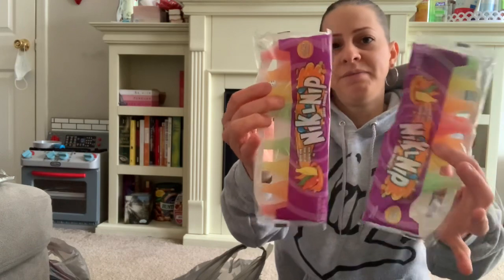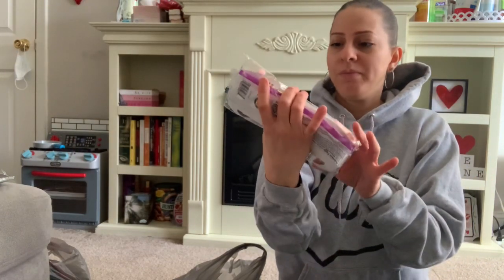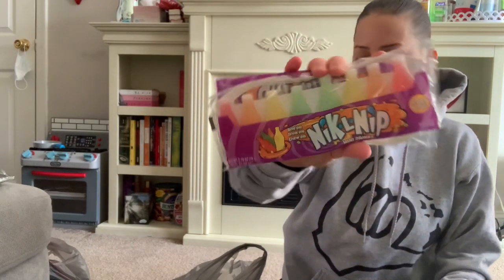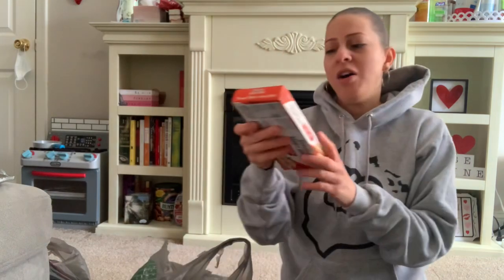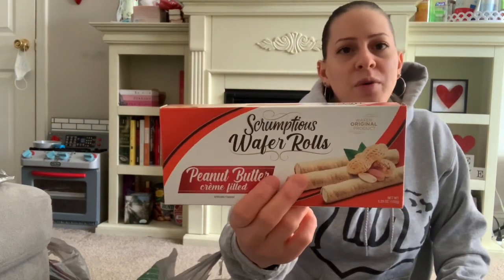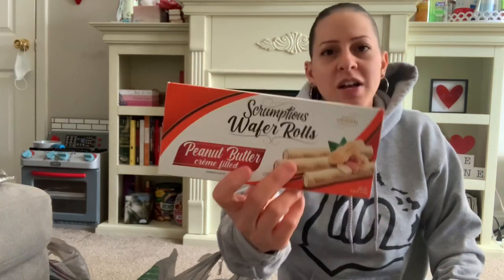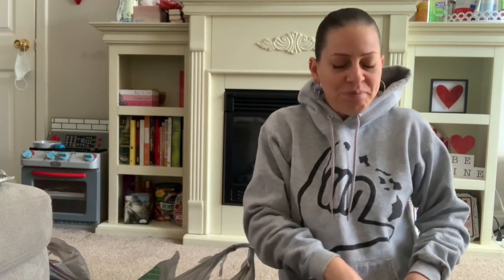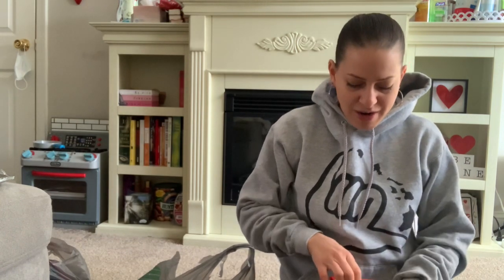Here are two more packs of the wax bottle candies — Nik-L-Nips, I think that's what you call them. I also picked up these peanut butter Scrumptious cookies — I pulled the chocolate ones a few hauls ago but never the peanut butter. I keep hearing they're good, so I'm going to try them. I'm not much of a peanut butter fan but let's see.